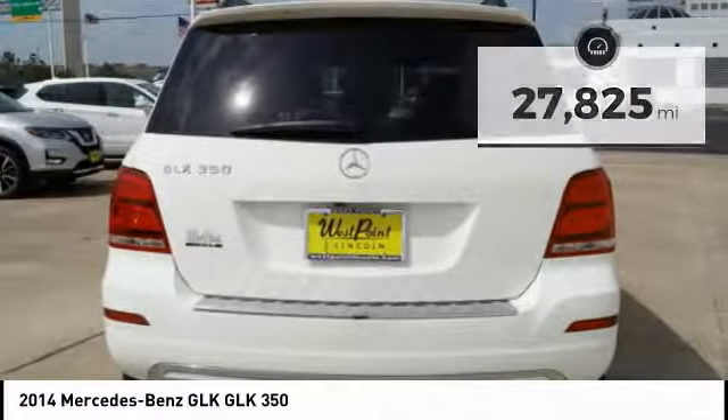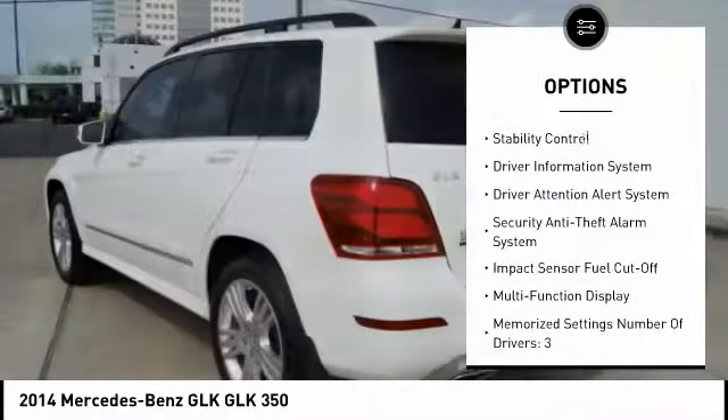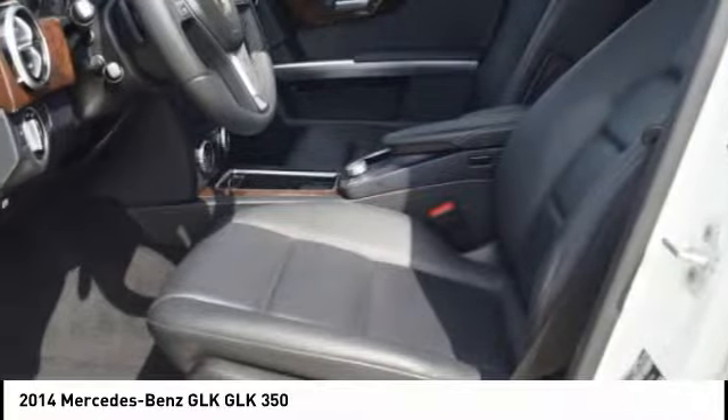Here are some of this vehicle's great options: traction control, stability control, cruise control, power brakes, fog lights, child safety locks, power door locks, trip odometer, trip computer, and tachometer.